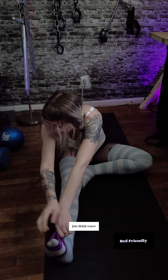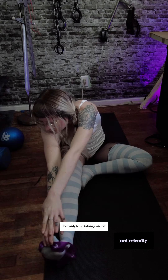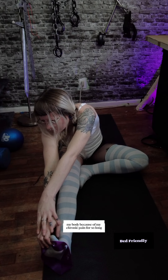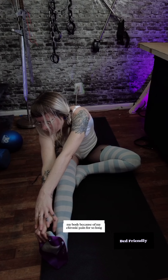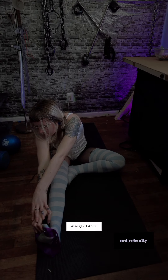Take care of your body. Just drink water — get in the habit of drinking so much water. I've only been taking care of my body because of my chronic pain for so long, but now that I'm 35, I'm so glad I stretch.